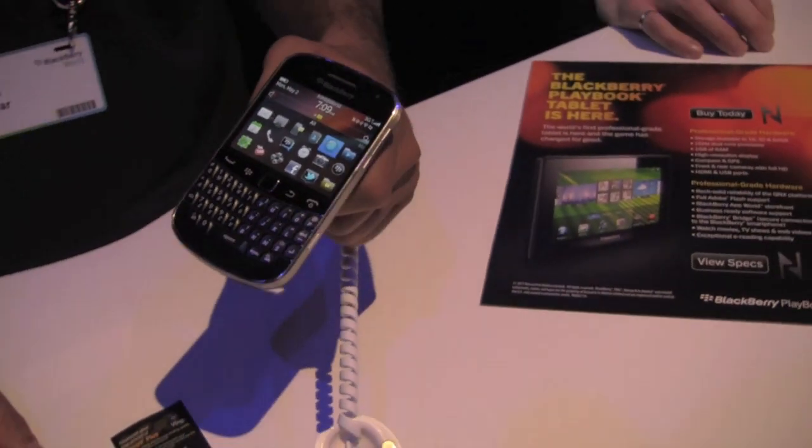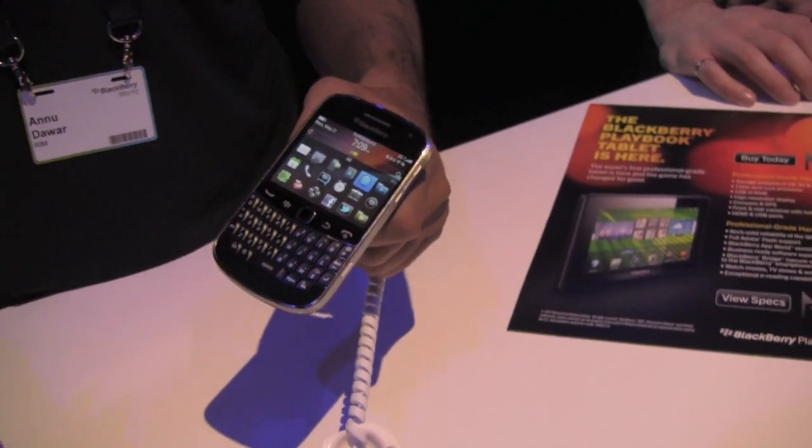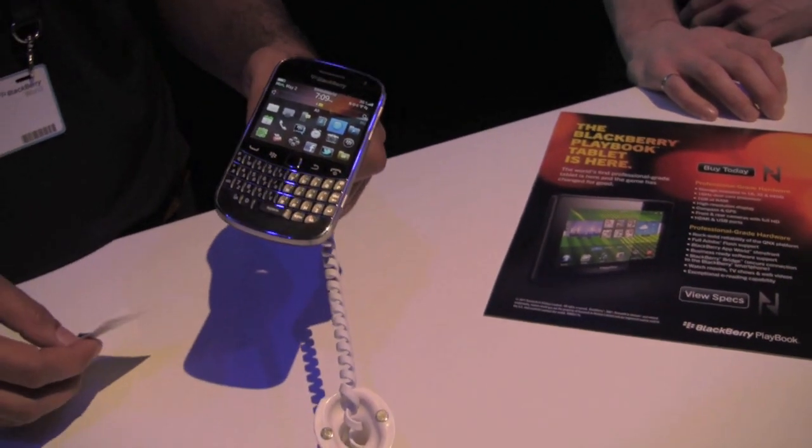NFC on the new Blackberry Bold 9900. Why didn't they just call it the Bold Touch? It would have been easier to do these videos.